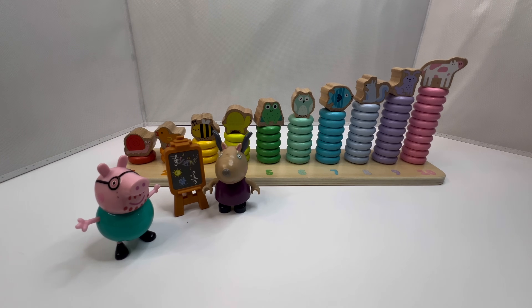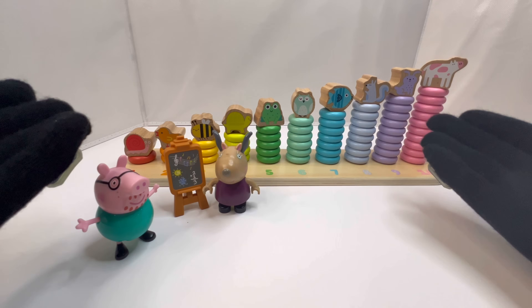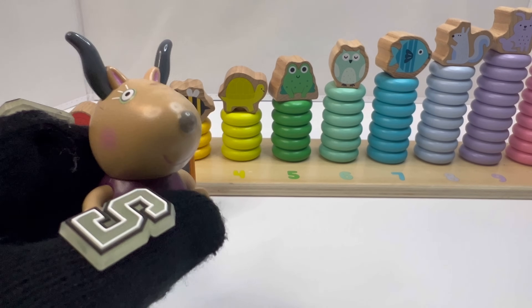Hey guys, welcome back to another fun episode of Learning with Fun Gloves. Today's fun gloves are black with numbers all over them because we have Daddy Pig from Peppa Pig going to teach the class numbers.